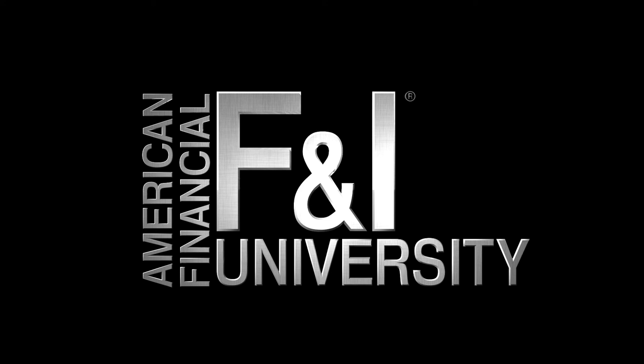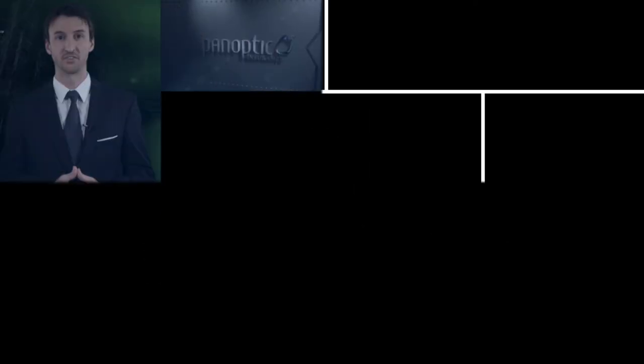From all of us at American Financial and F&I University, that's your tip of the week. Thanks for watching.